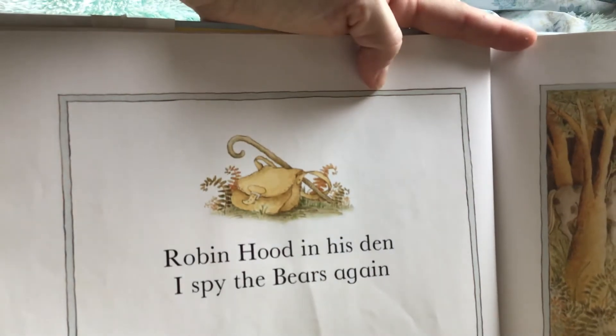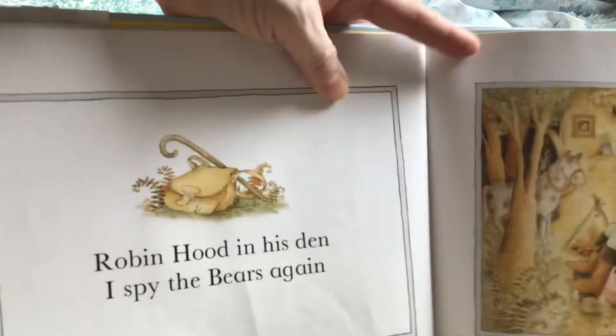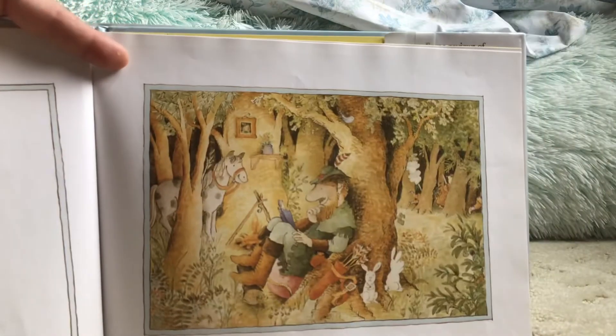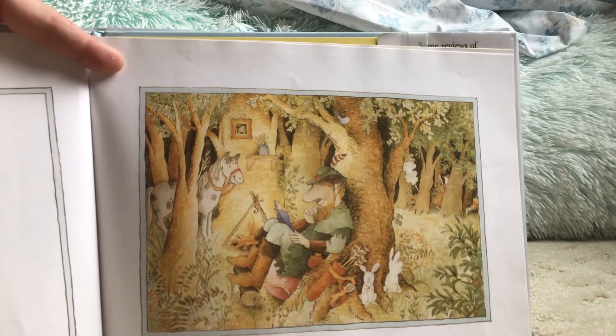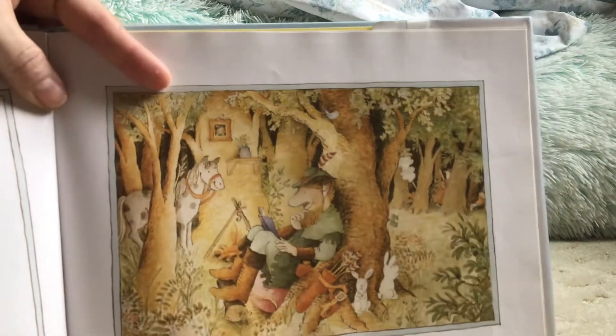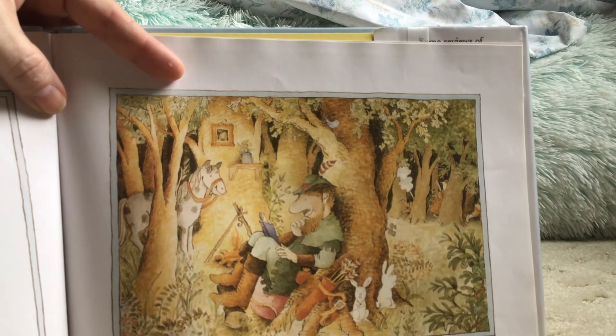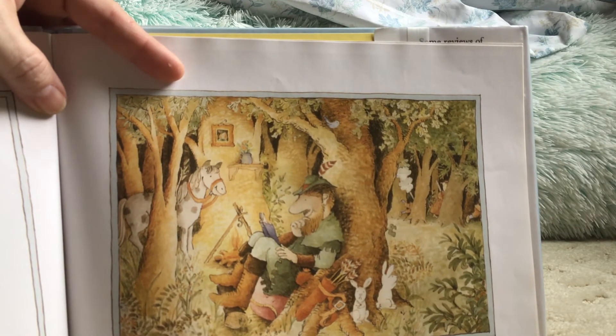Robin Hood in his den. Robin Hood is reading a book just like we are. Can you see the bears? Robin Hood is reading a book just like we are.